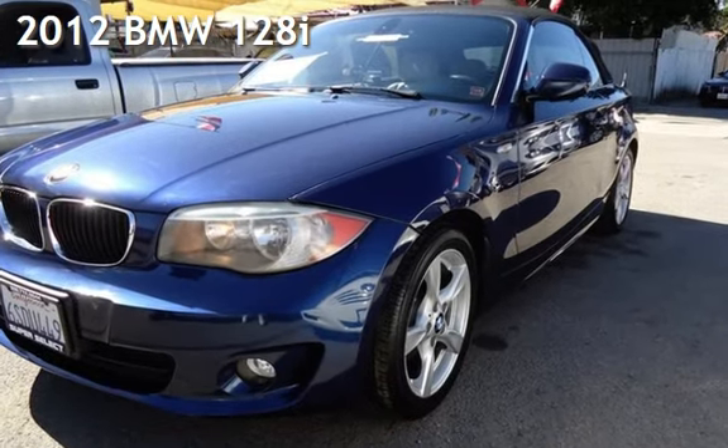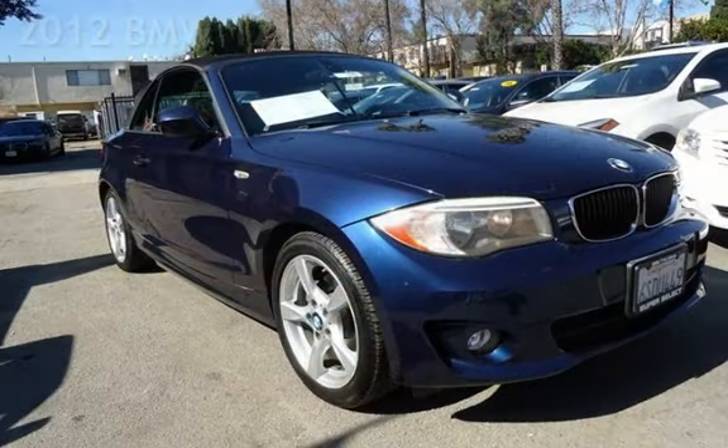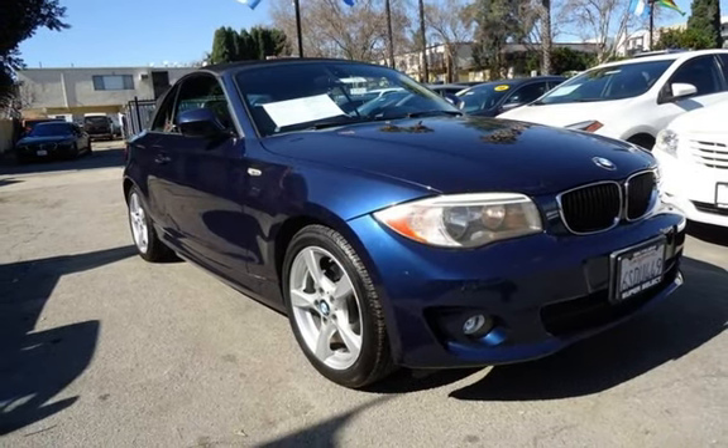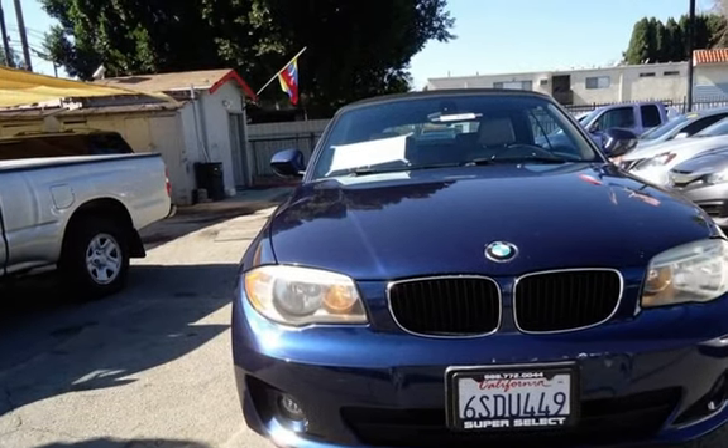Presenting a pre-owned 2012 BMW 128i. This two-door convertible has a six-cylinder, 3.0-liter i6 engine, with rear-wheel drive and an automatic transmission.